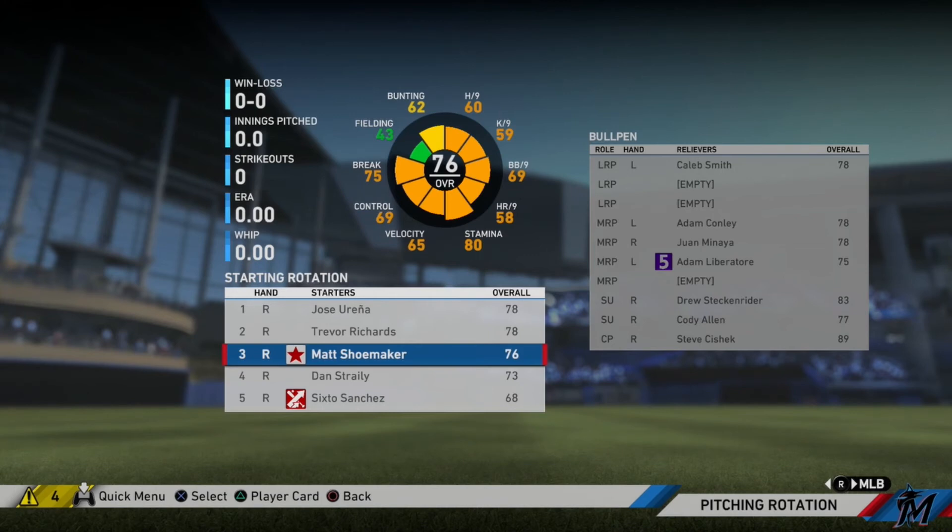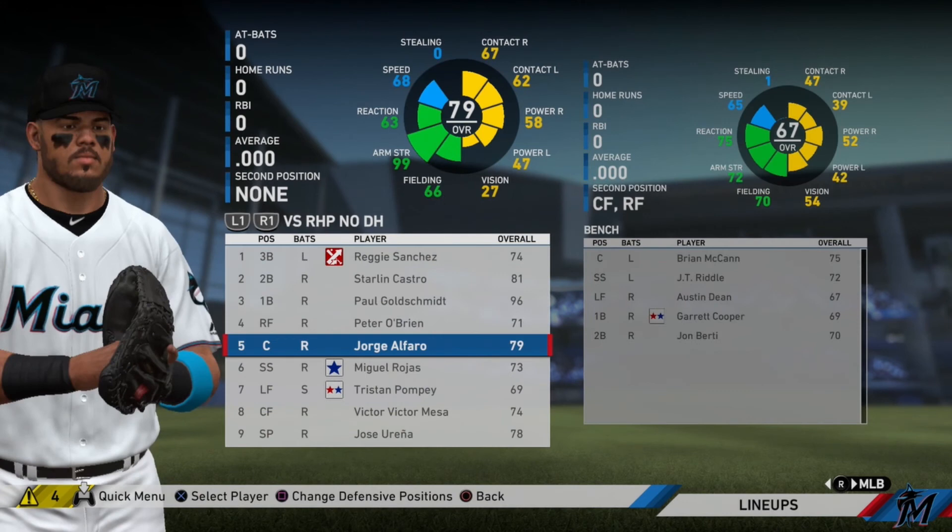We'll see McCann every once in a while. The starting rotation for 2020 looks like Jose Urena, Trevor Richards, Matt Shoemaker, Dan Strelia, and Sixto Sanchez. In the bullpen, we have Cody Allen as our closer — it shows Steve Ciszek, but it will be Allen — with Ciszek as a setup guy along with Drew Steckenreiber. Looking at the lineup: Reggie Sanchez leadoff, Starlin Castro second, Paul Goldschmidt third, Peter O'Brien fourth, Jorge Alfaro fifth, Miguel Rojas sixth, Tristan Pompei seventh, Victor Victor Mesa eighth, and the pitcher slot ninth. This will be our starting lineup for opening day against the Washington Nationals — that'll be next episode. If you guys enjoyed, please drop a like and subscribe. See you all next time!